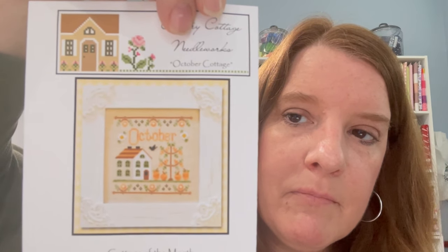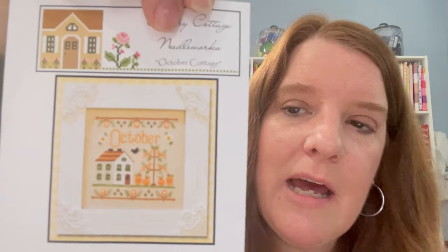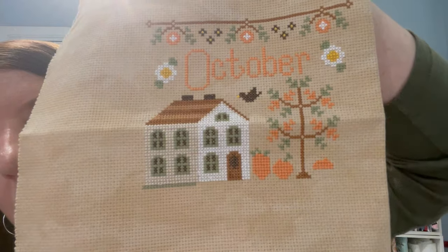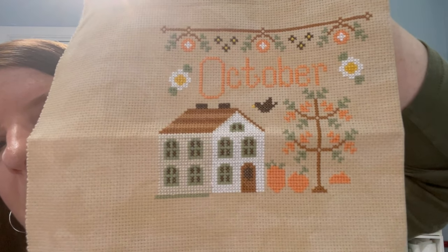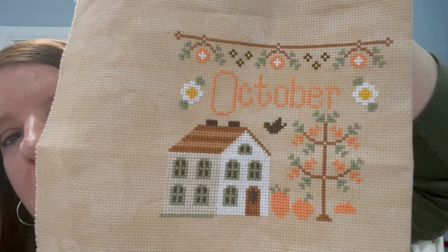On April 1st I did Cottage of the Month — October. This one is almost done. I have to finish the remaining pumpkins, the grass, and a little border and it will be complete. I'm using DMC called-for floss and got 127 stitches. It's done on a 14-count vintage taupe from Hobby Lobby. I finished two pumpkins and started a third, plus a little bit of grass, so it's getting close.